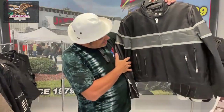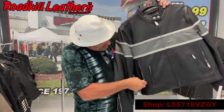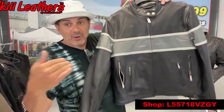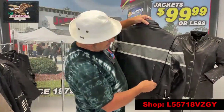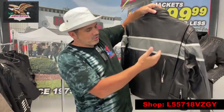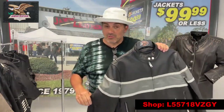Not only does it have two zipper pockets on the front, it also has zipper vents. Inside the zipper vent is a mesh liner, so you can get air to come through when you're riding. It also has zipper vents on the back to let air out from the back end too, which is really nice for cool and warm weather riding.